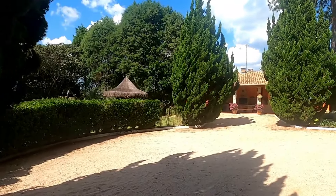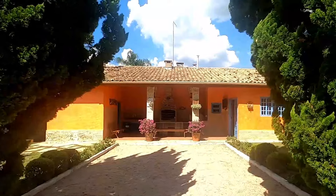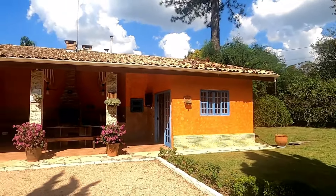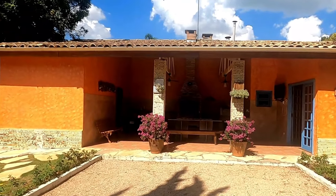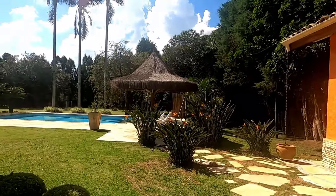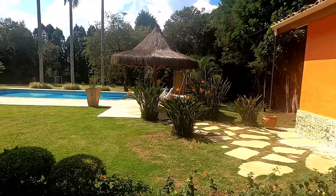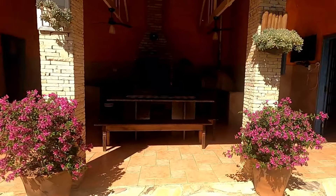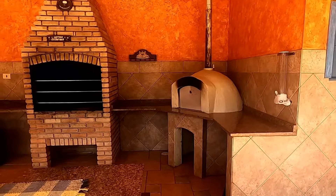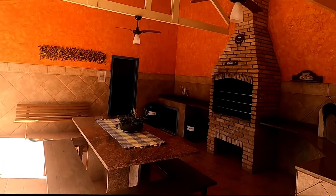Agora a gente vai para o outro lado, para ver a área gourmet. O terreno é totalmente aproveitável — vou tomar a liberdade de falar que ele é plano, porque é um terreno muito bom. Aqui nós entramos na área gourmet. Olha ali a churrasqueira e o forno para fazer aquela pizza. Fazer uma sexta-feira dos amigos com pizza — é uma delícia.